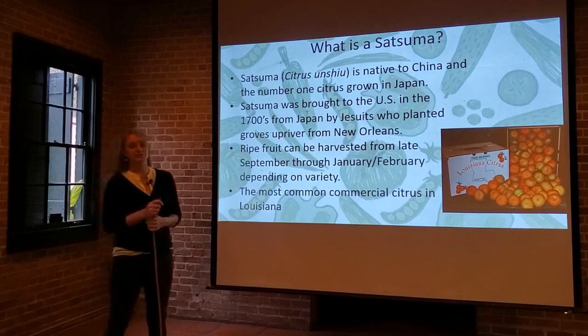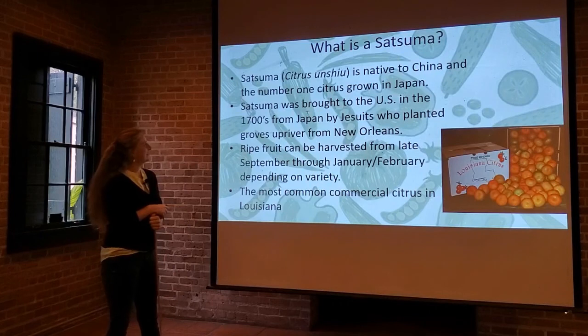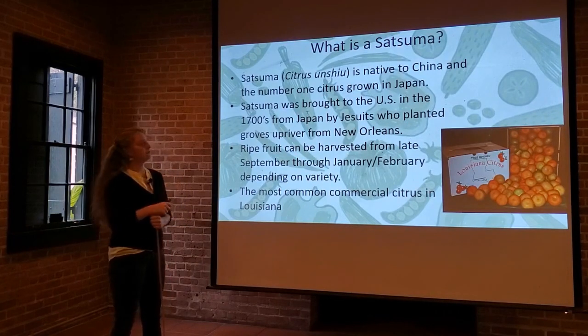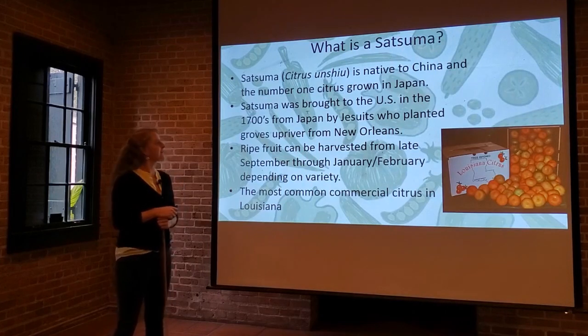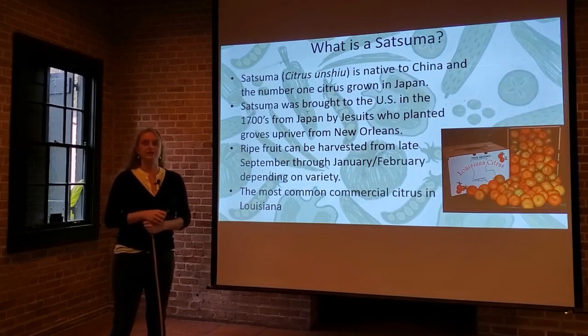So what is a satsuma? What makes it different than a lime, a lemon, a kumquat? The satsuma is native to China and it's the number one citrus grown in Japan. The Japanese were the ones that did a lot of the satsuma breeding early on and developed many of the cultivars we grow today. The satsuma was brought to the U.S. in the 1700s — over 300 years ago — by Jesuit priests in the New Orleans area. Satsumas have been around for a very long time and are actually grown in groves along the Mississippi River in the New Orleans area, where many of our commercial farms still are today.